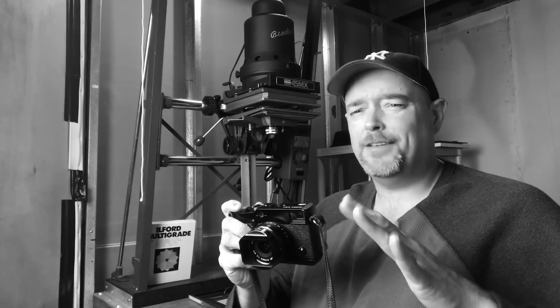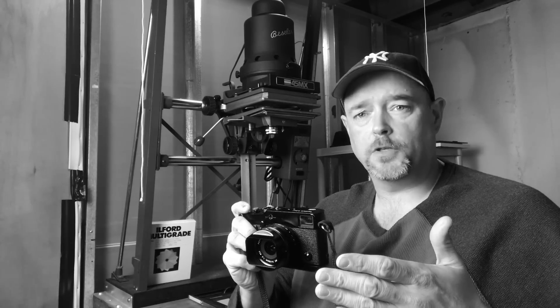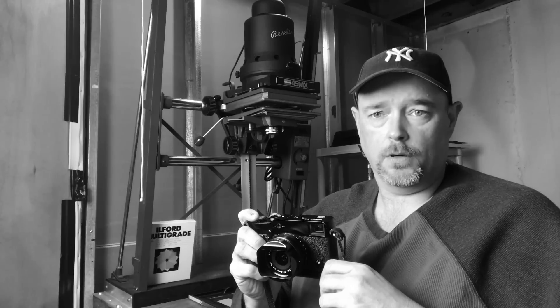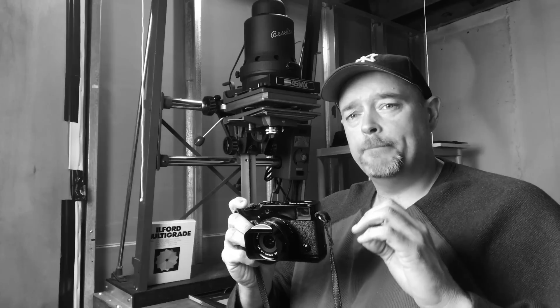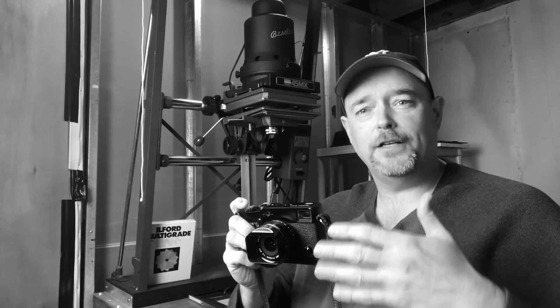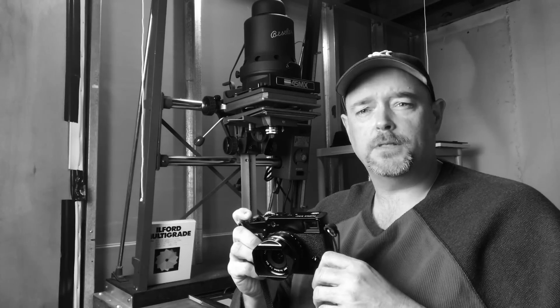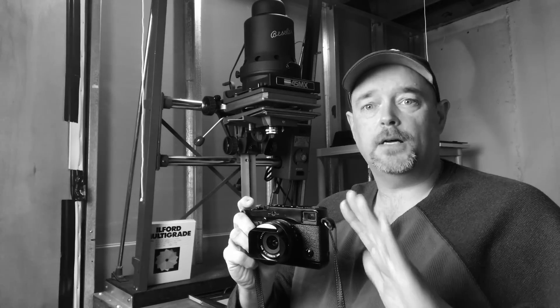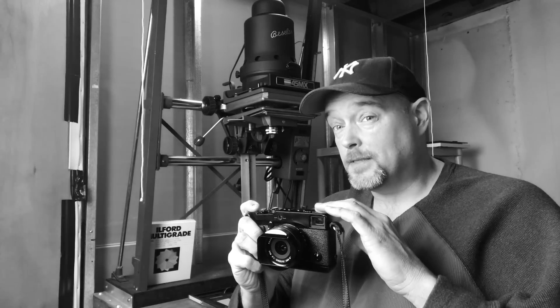It's not the fastest focusing camera, I will admit that, and if you're going to shoot sports with it, forget it — it's not going to work. But for a general camera that's got a great retro look, it's fun to use. It makes photography fun for me when I use it, and I have had tons of cameras and tons of even X-series cameras.